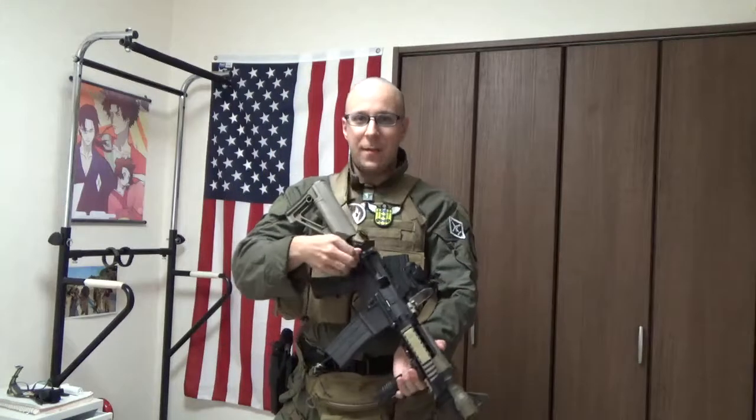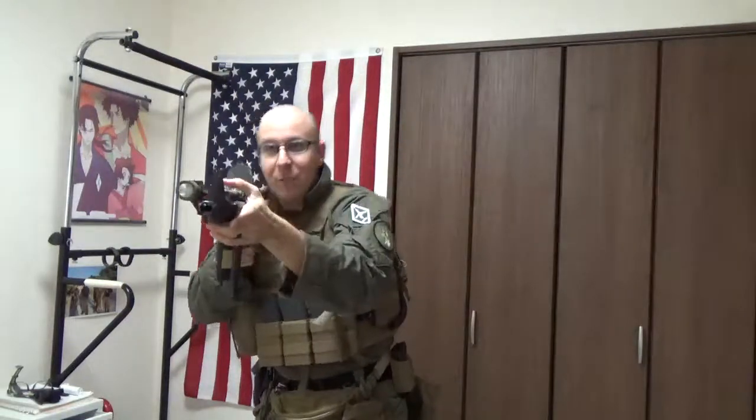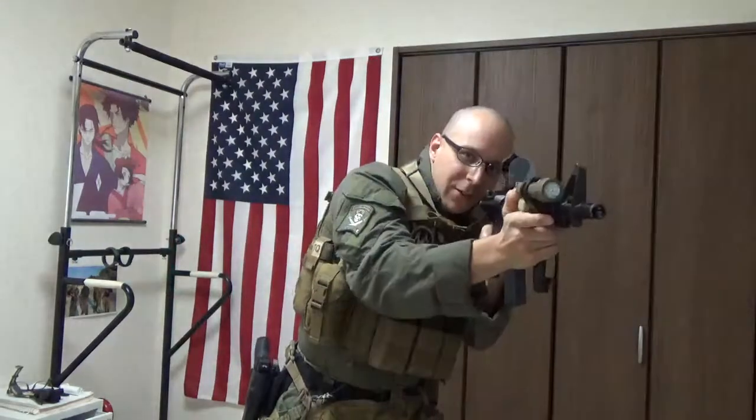We've got this set up in the close quarters battle configuration — on the back of the buffer tube, not actually on the sling anymore, but we've got one right here in front of the Magwell so we can very easily transition left shoulder, right shoulder. The way this vertical grip and light setup works, I can still activate it right-handed so we can blind people in close quarters.